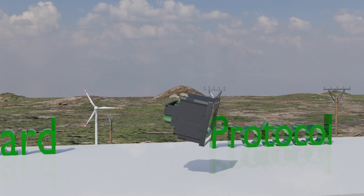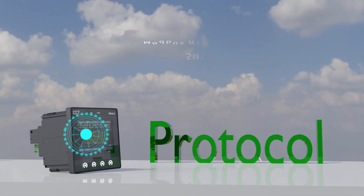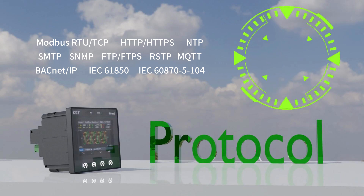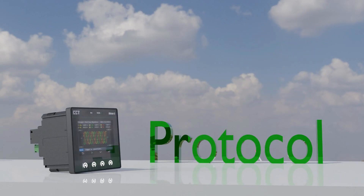It supports enriched protocols such as Modbus RTU or TCP, HTTP or HTTPS, MQTT, BACnet IP, and more, for easy integration into serial or Ethernet-based building management systems, power quality monitoring systems, as well as substation automation systems.